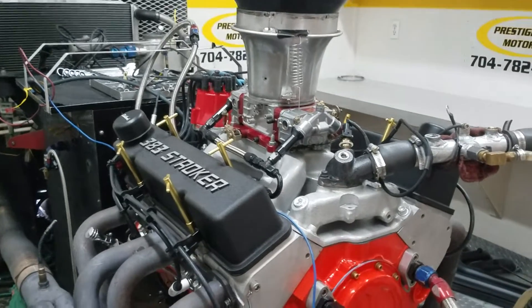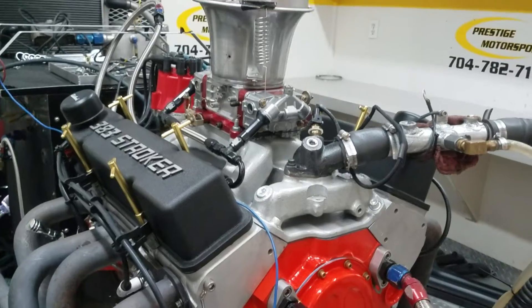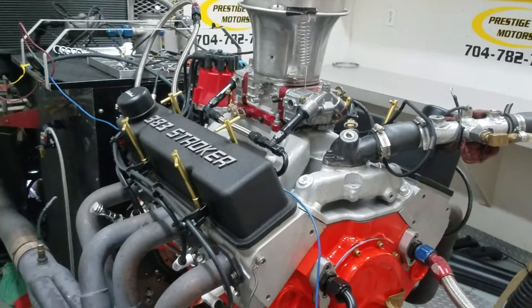All righty, Bruce, here's your little 383 rebuild we did for you. Put a new short block under it, everything went good. We'll go in there and show you kind of how it ran.